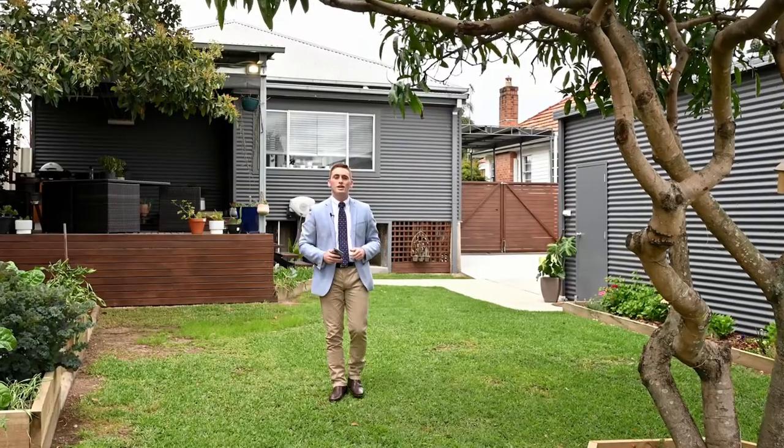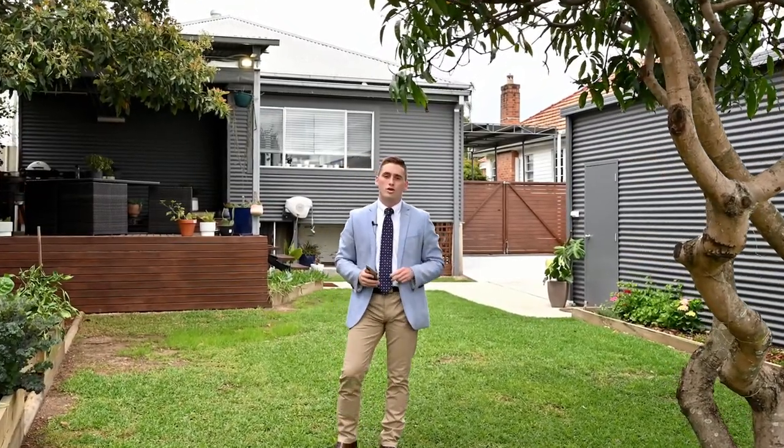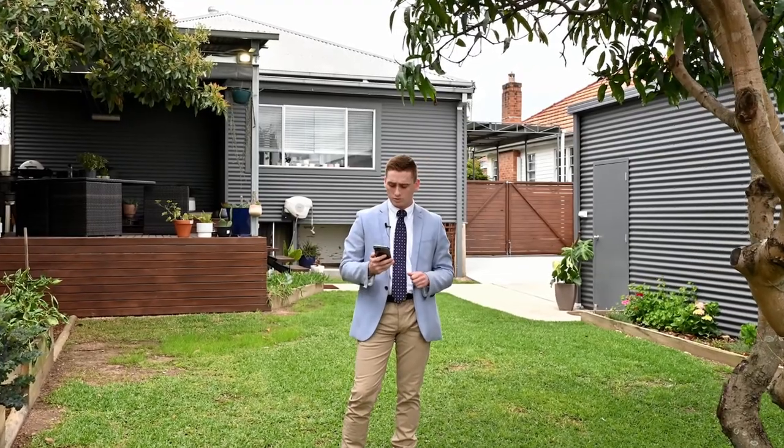How are you going? Matt Clarkson from Stone Real Estate, and welcome to 220 New England Highway in Rutherford. I know what you're thinking — it's on a main road — but I've been getting swamped with messages on this one. Let's take a look.